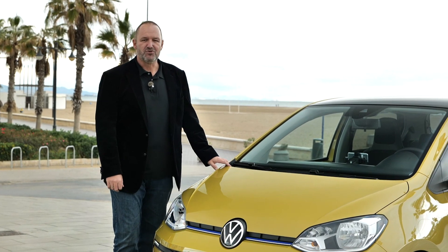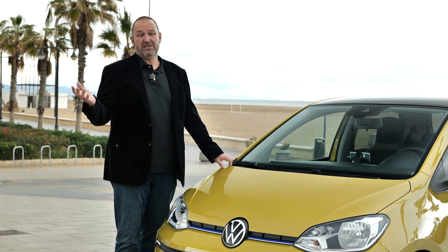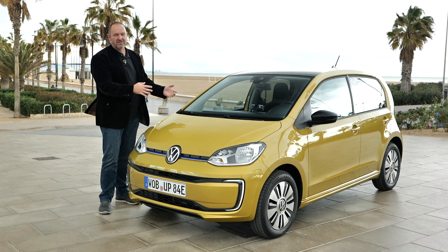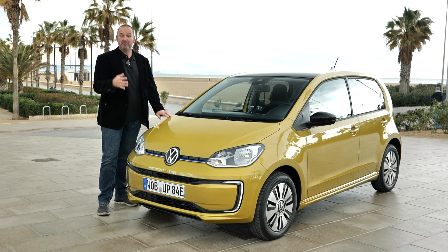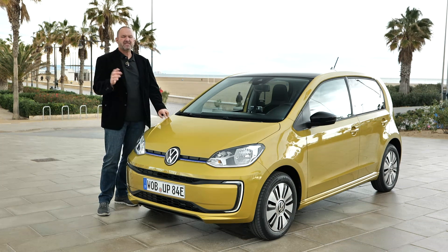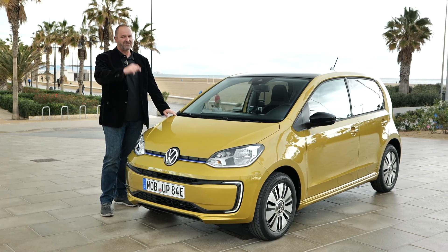That was my test drive in the new Volkswagen e-Up. I absolutely like the car — it fits perfectly into a city, and in this color in Valencia it looks great. Of course, being a small car, it becomes a three-seater when a tall person sits in front, but it's something you can really enjoy driving. Depending on your driving style, you can realistically achieve more than 200 kilometers of range. The only disappointment is the lack of LED headlamps and taillights for an electric car, but the rest is great fun.